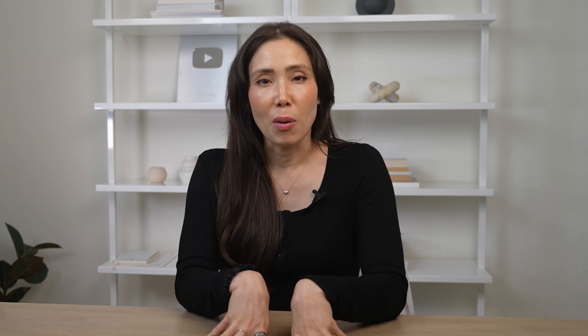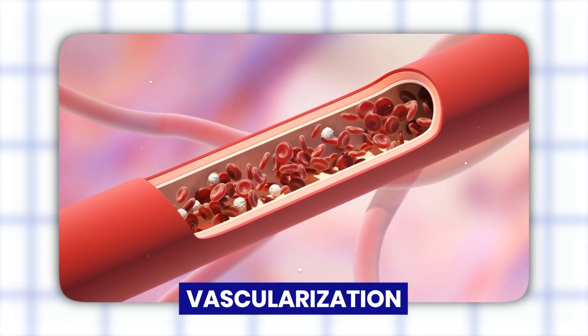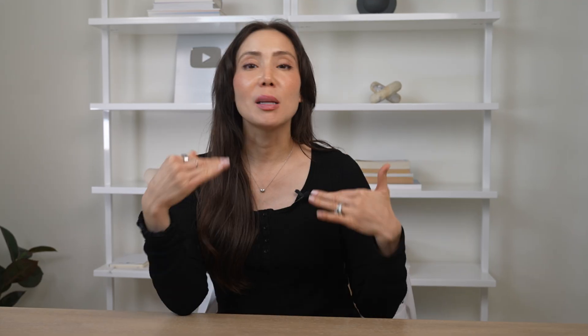Here's the fascinating part: the pregnancy glow and the hormonal chaos are two sides of the same coin. The increased vascularization and oil production that give you that luminous, plump skin are the exact same processes that can cause melasma, acne, and inflammation. So your glow, unfortunately, is not a guarantee — it's a hormonal gamble.